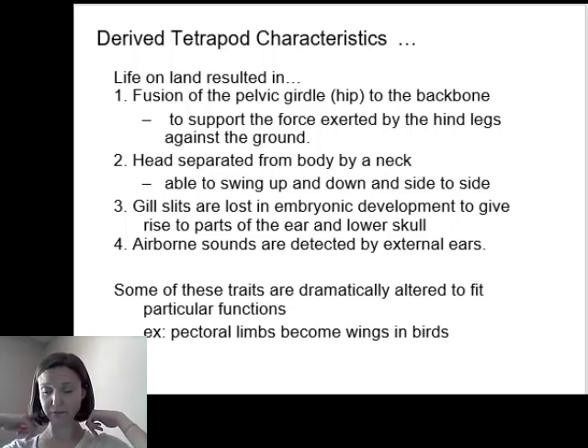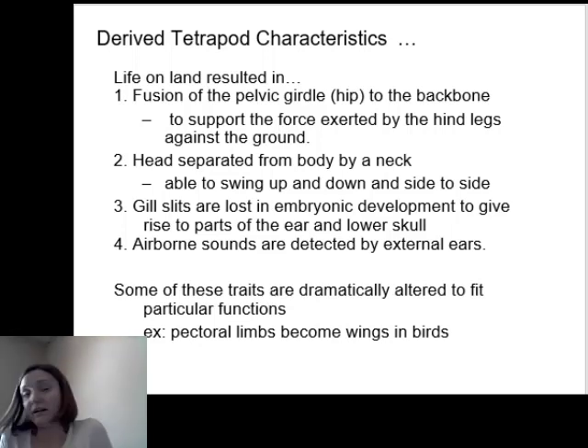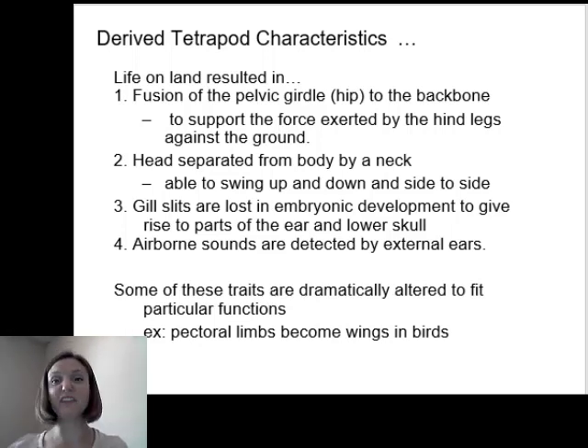We also see the evolution of extra vertebrae to separate the head from the rest of the body, creating the cervical vertebrae — the neck vertebrae. This is useful because on land you need to be able to move your head side to side or up and down to see what's going on. If your head were fused to the rest of your body, you'd have to move your entire body to look around, which is incredibly inefficient. Being able to move your head separately from the rest of your body is a huge adaptation.